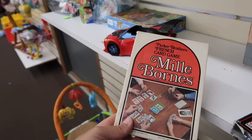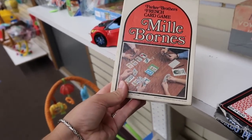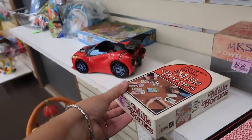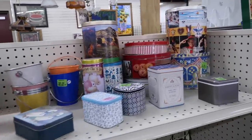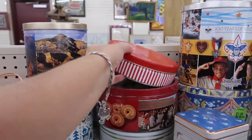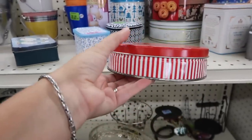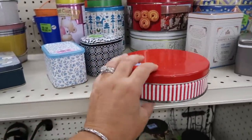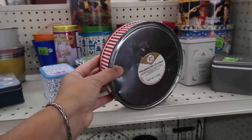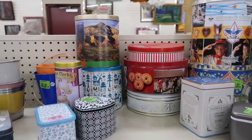Look at these — Parker Brothers French card game. I don't think I've ever seen that before. Let's see if they have any tens. Let's see this one. $0.50. The stripe is kind of cute for Christmas time. Macadamia nut chocolates.